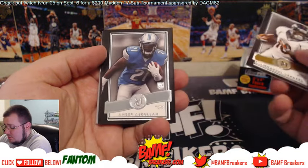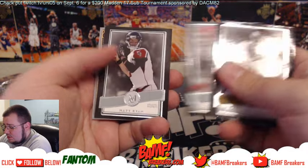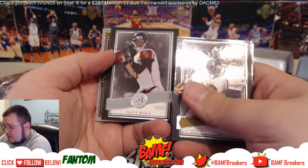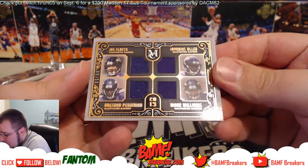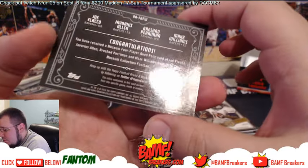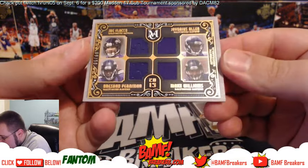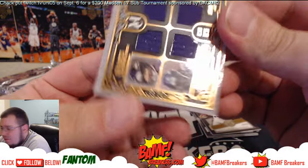We got Emmanuel Sanders, Amir Abdullah, Justin Houston, Matty Ice, and a quad Ravens card. Also Allen, Max Williams, Breshad Perriman, and Joe Flacco — and that is number 2/50.